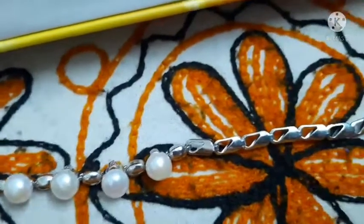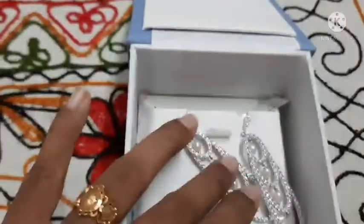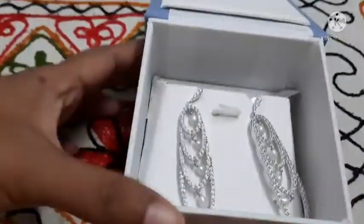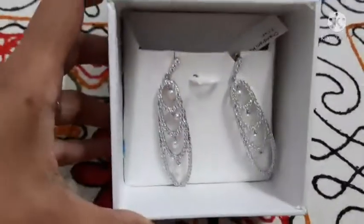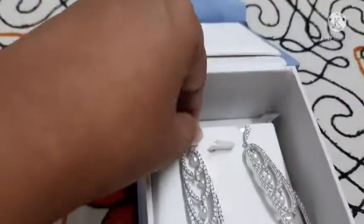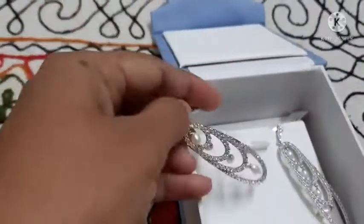The price of this bracelet is 1300 rupees, and I got a discount of 10 percent, that is 130 rupees, so I had to pay 1170 rupees plus GST of 35.10 rupees — a total of 1205 rupees. Next one is this oval-sized pair of earrings.